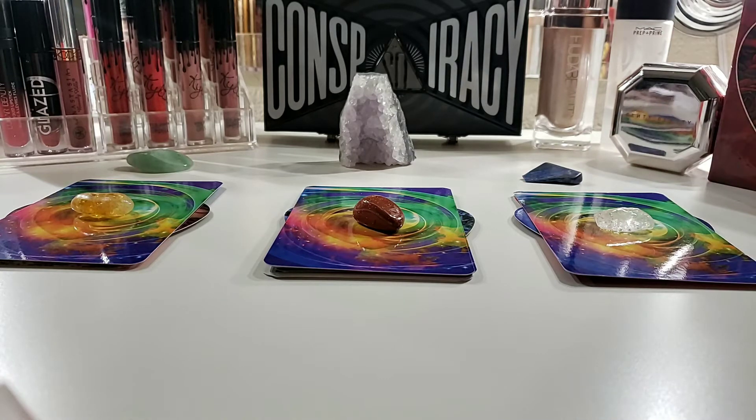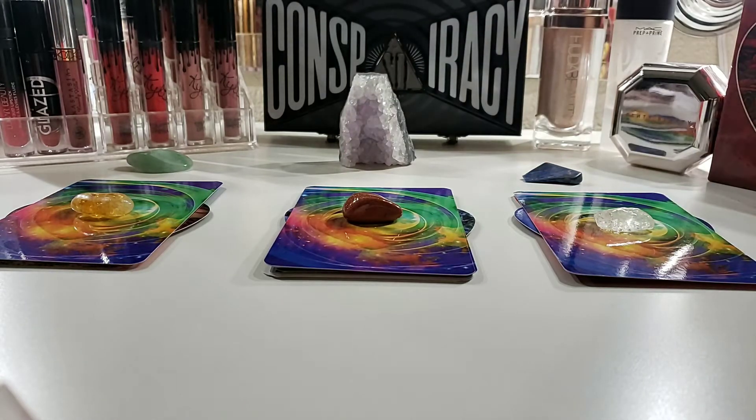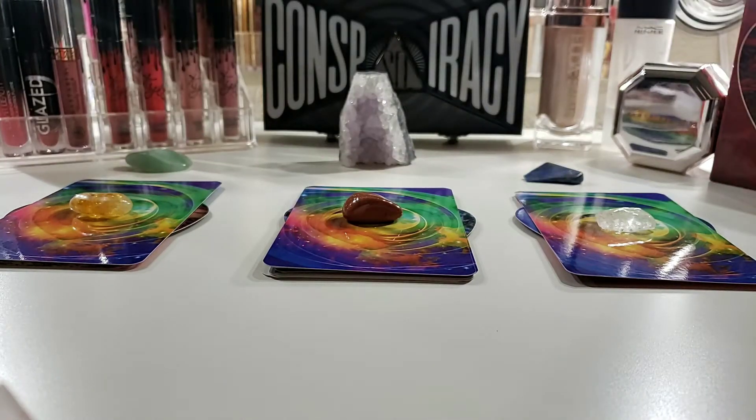Please just choose the pile that speaks to you. A lot of people like to meditate to help them decide which pile calls to them. Others like to use visual aids, which is why I use the stones on top to help those of you who are more visual. But always go with what your intuition says — if you're intuitively called to one pile, or maybe even two, go with that.